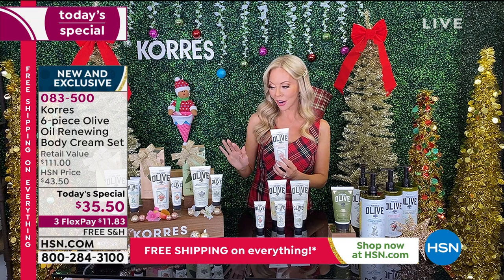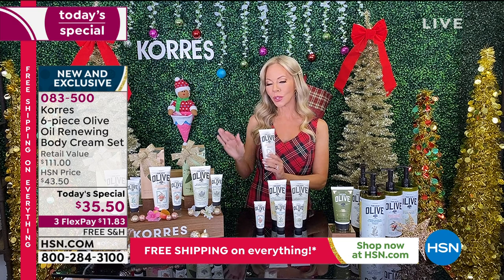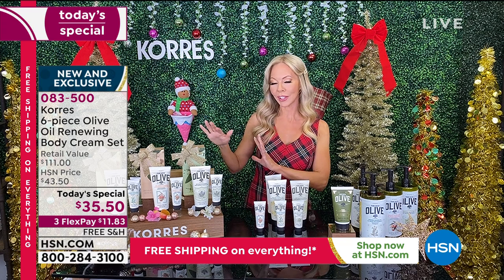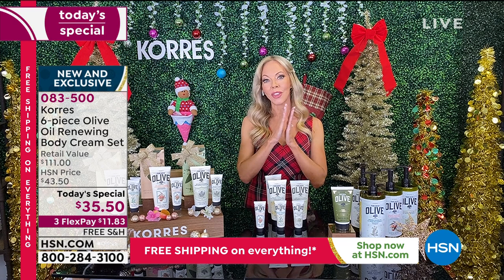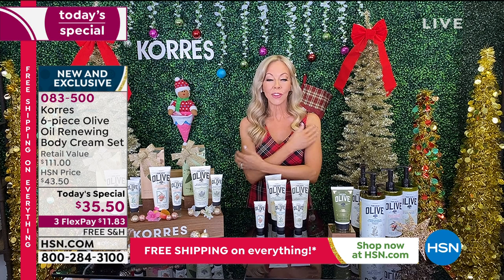If you share Korez as a gift, they're going to say, 'How did you get this? Where did you find it? I've read about it in all the magazines.' In October, it's going to be featured in three more magazines. Because you cannot find it anywhere else — it's only harvested once a year, exclusively here at HSN. You'll never see it at those big stores. You're giving them a gift that they just can't buy everywhere.